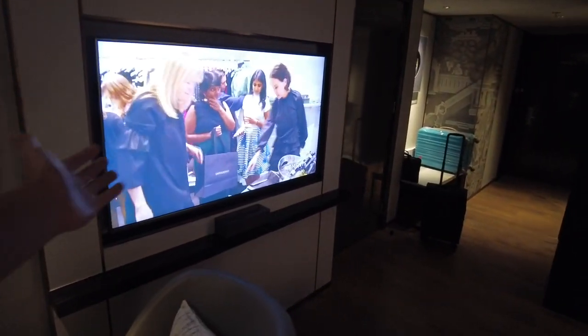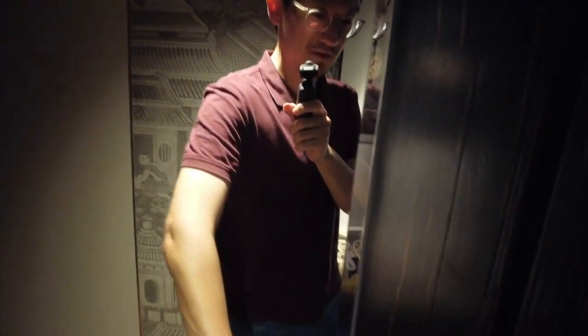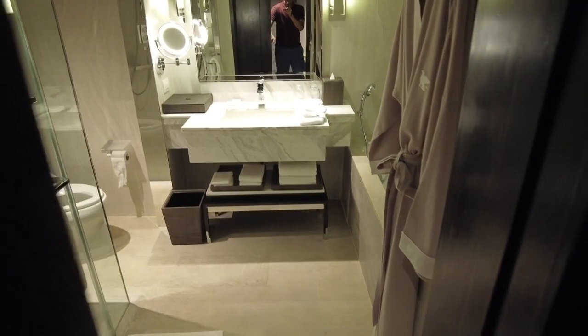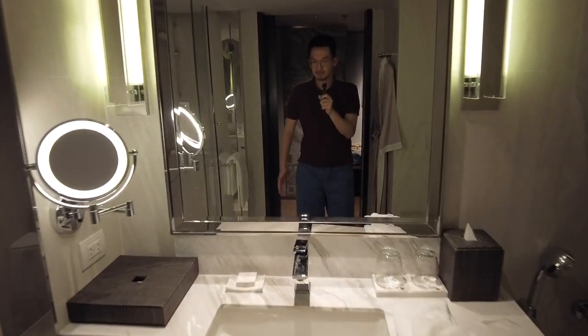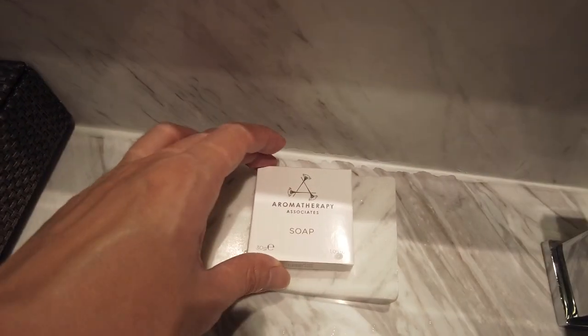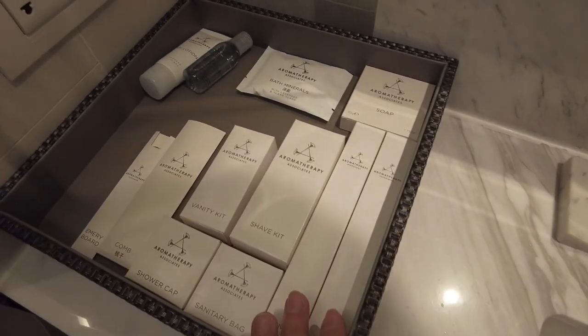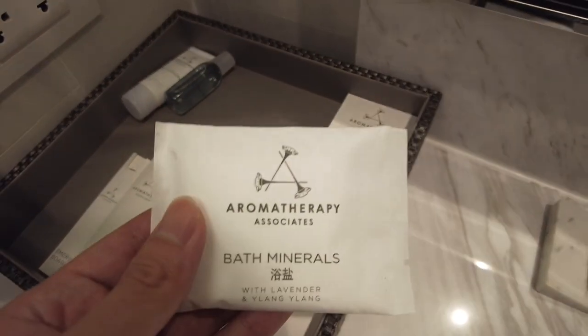Come back here we've got the TV — always need a good TV in the room. And then last but not least we have the bathroom, hidden behind this huge mirror. Oh, heavy door! You've got a nice modern vanity and the amenities are by Aromatherapy Associates.